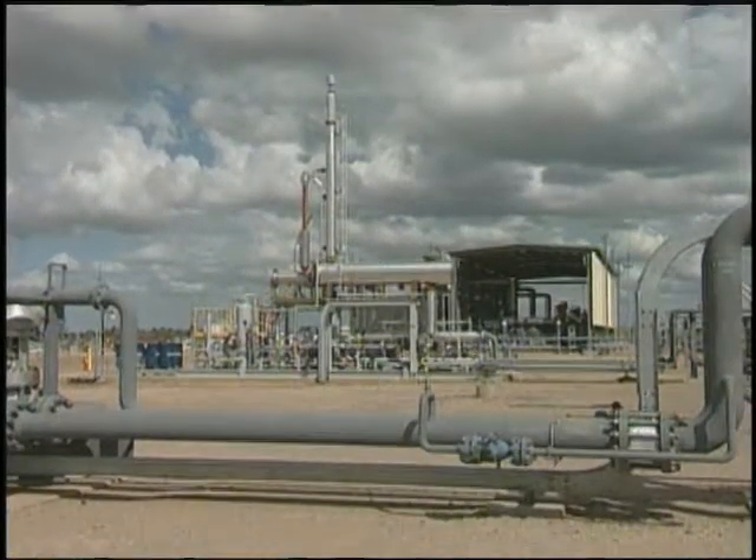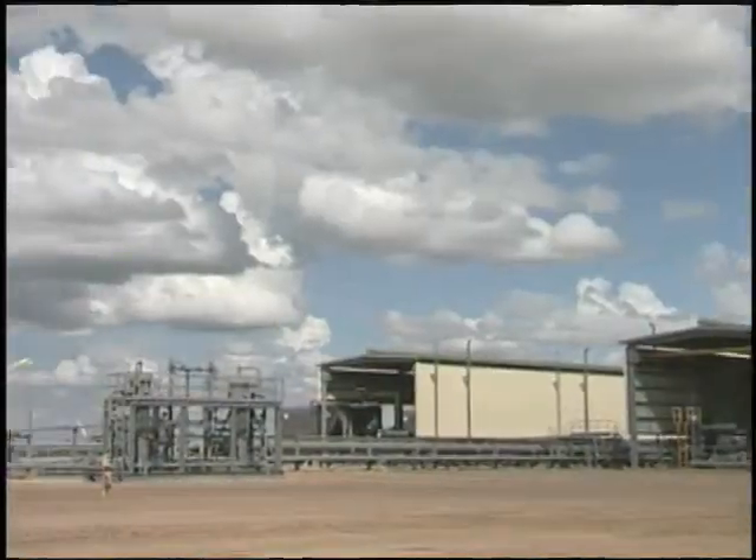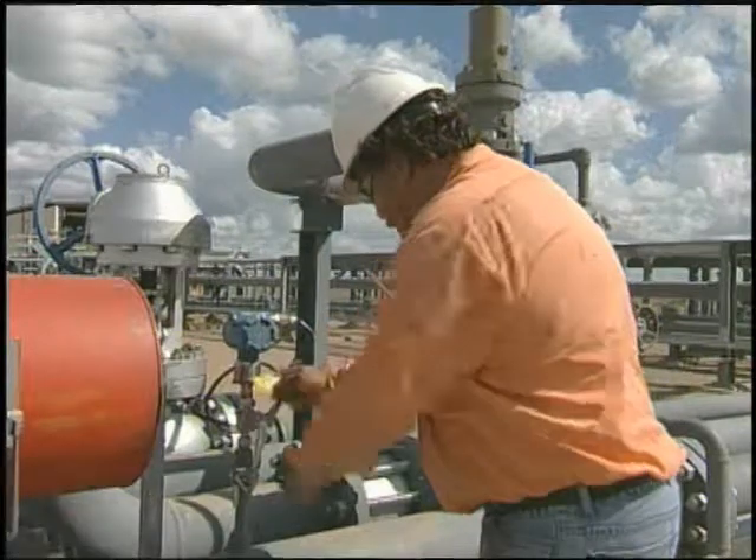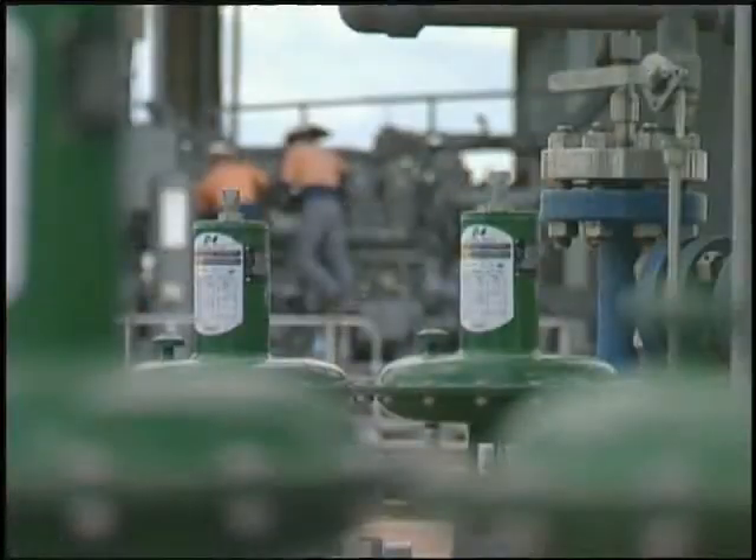AeroEnergy's Tipton Gas Site near Dalby, Queensland, Australia was built as a greenfield plant to process methane gas from nearby coal beds to supply southeast Queensland's Braemar power station.